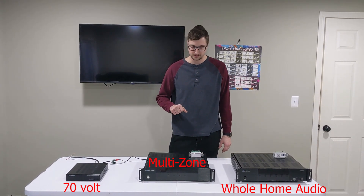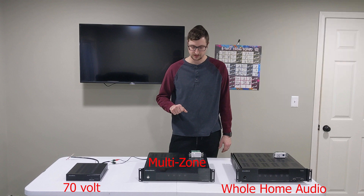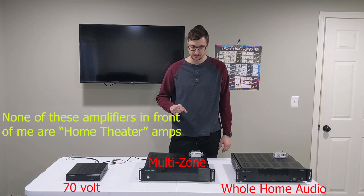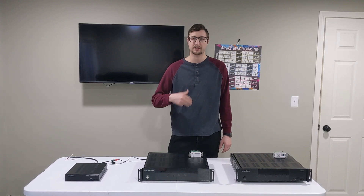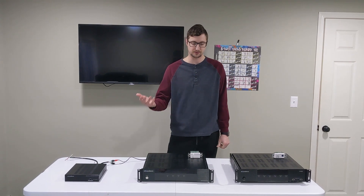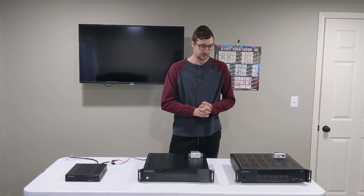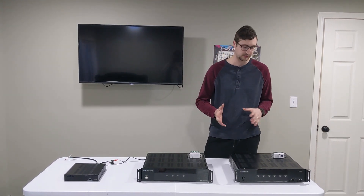I want to pause and say that I'm purposefully leaving out the home theater amplifier, which is probably realistically the most common amplifier you'd find in a household because a lot of people have theaters and surround sound. This video is geared toward the broader market of amplifiers. I get questions every day and try to help people pick the right one because some people don't know what they need for their situation.